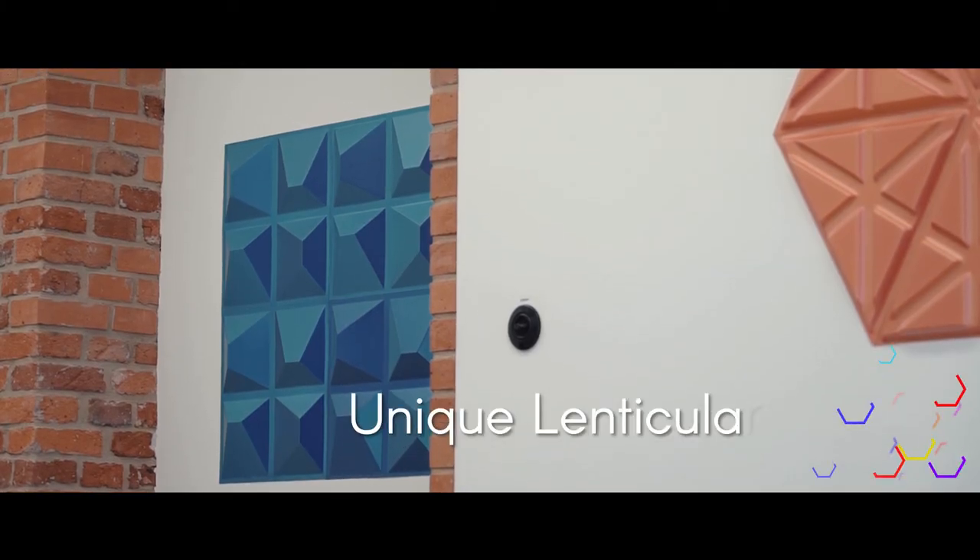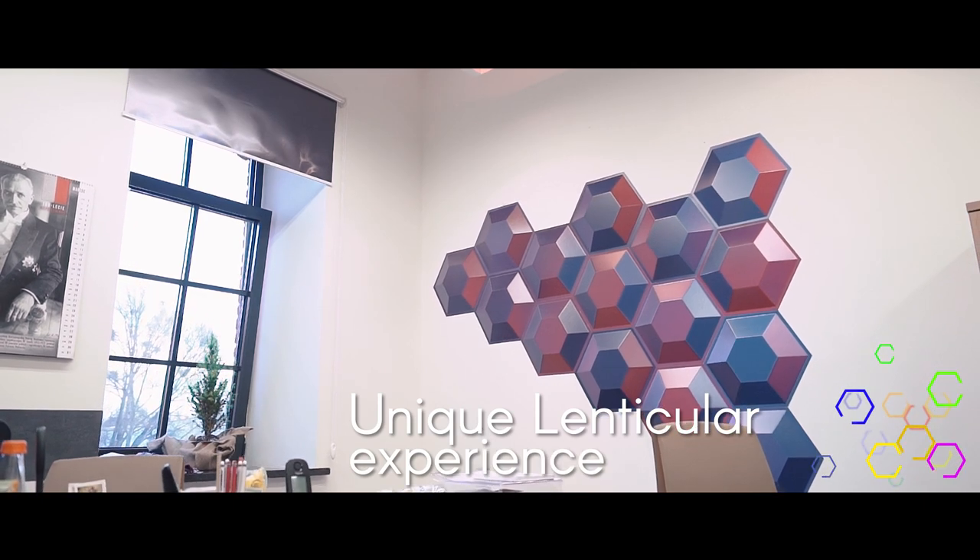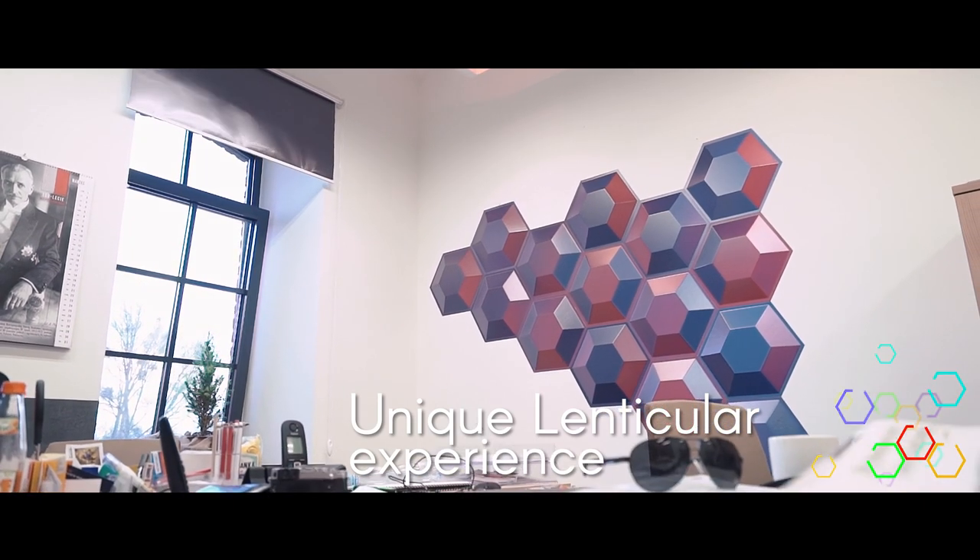Lenti Tile is a combination of our vast knowledge in the field of lenticular printing and a desire to create a wall decoration that will be one of a kind. Based on our experience, we have created a system that will give every room an amazing character.